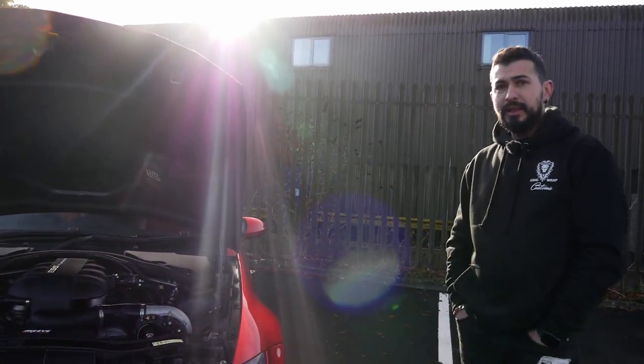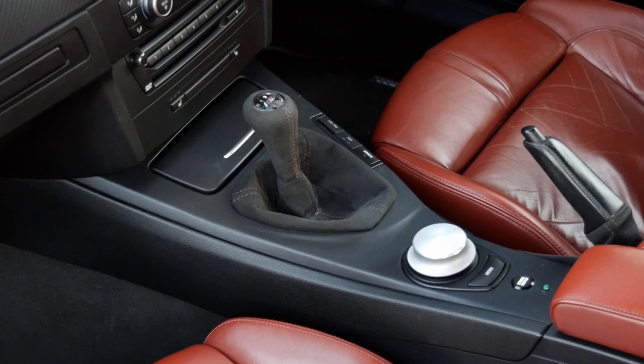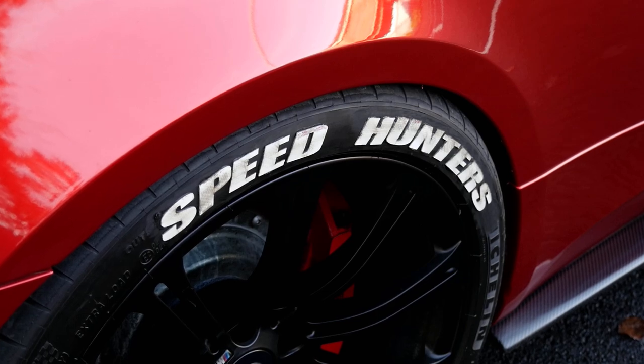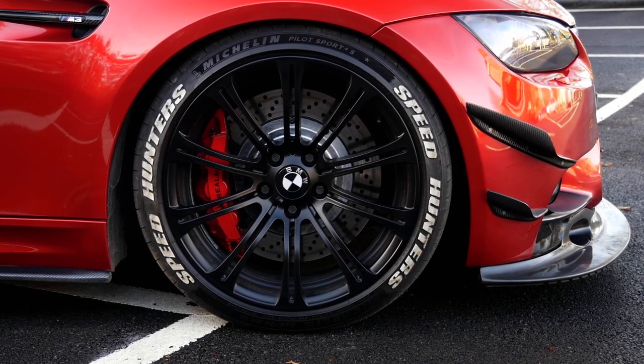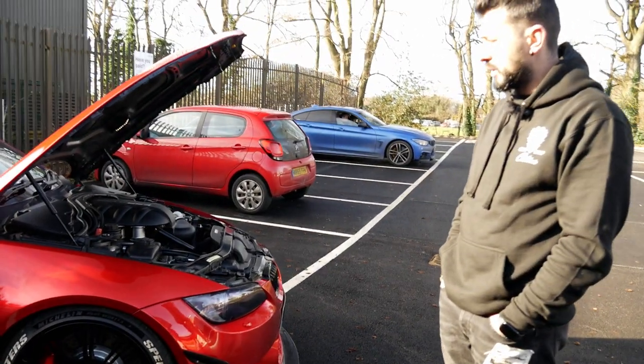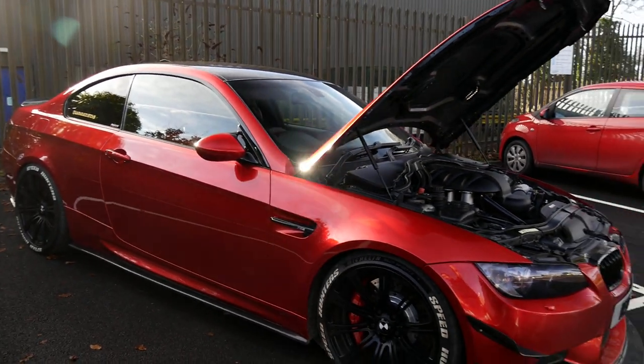Being a manual as well - is it stock clutch or upgraded? Stock clutch, nothing changed. Just the brakes - we upgraded to a big brake kit, all around. Suspension is still stock, just lowering springs. You won't see that gap between the wheel and the arch too much.